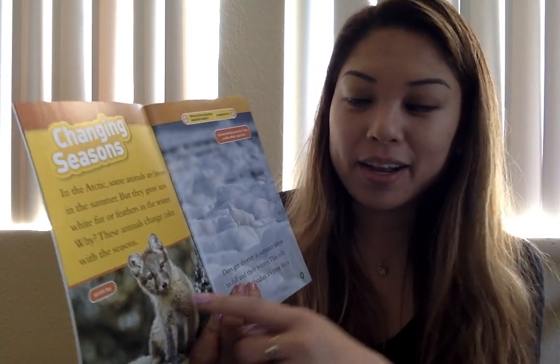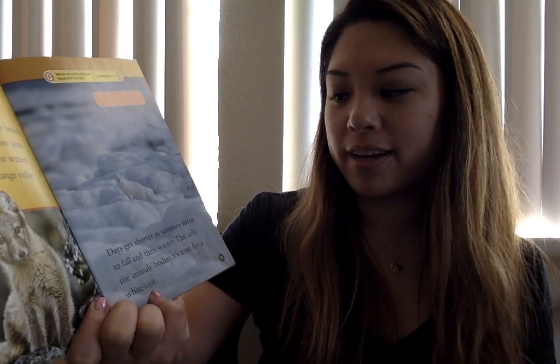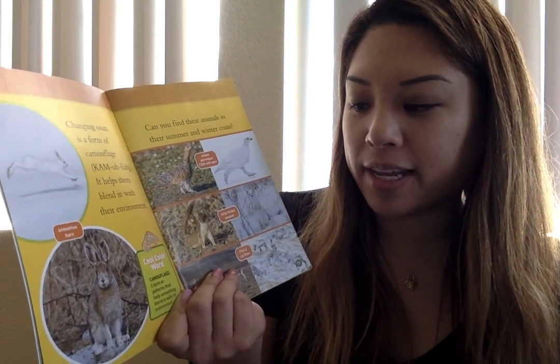Changing Seasons. In the Arctic, some animals are brown in the summer but they grow new white fur or feathers in the winter. These animals change color with the seasons. Here's an arctic fox — can you find the arctic fox in this picture? It has a white winter coat of fur. Days get shorter as summer turns to fall and then winter, and this tells the animals' body it's time for a white coat. Changing coats is a form of camouflage — it helps them blend in with their environment. Camouflage means colors or patterns that help something blend in with its environment.